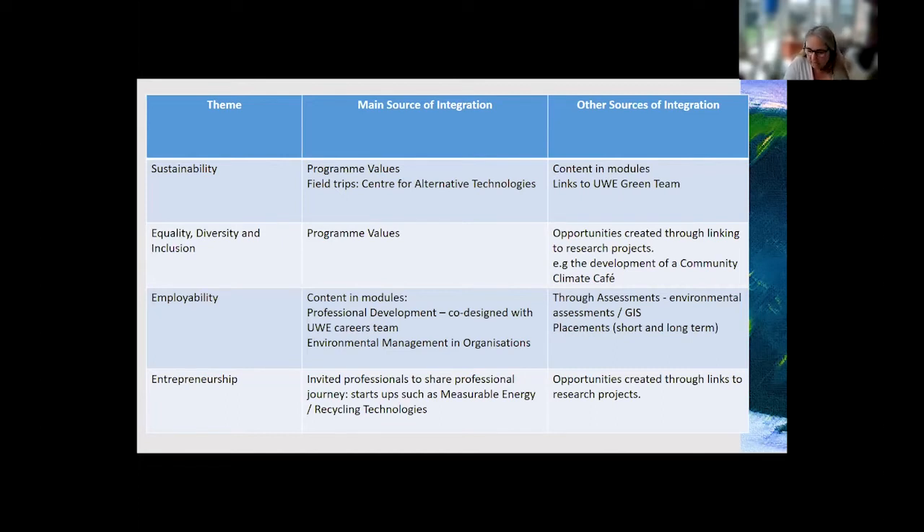We also embed field trips within the programme. One student said: 'It was nice to see real-life examples of what we're learning about and to hear other people talk about it, helping us gain better knowledge about how to live the things we're learning about.' That was from our recent trip to the Centre for Alternative Technology in Wales. We also make links between students and the Student Union's Green Team, which allows students to apply their learning and get involved with projects around campus — for instance, they recently took part in a sustainable fashion project.